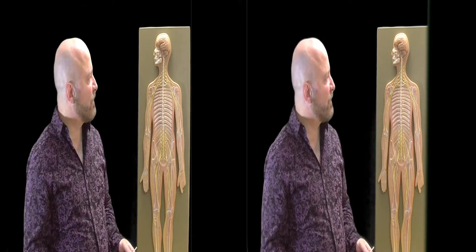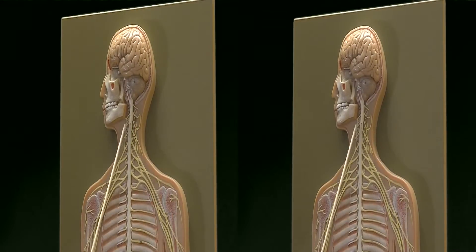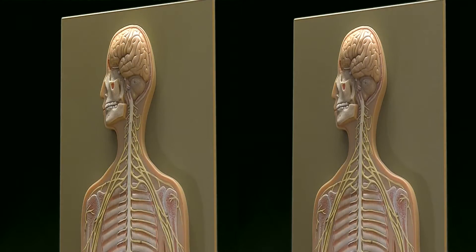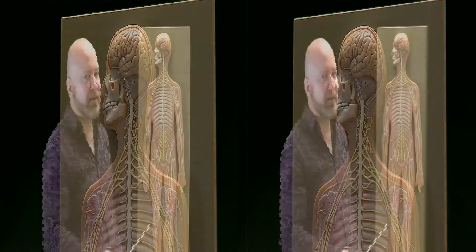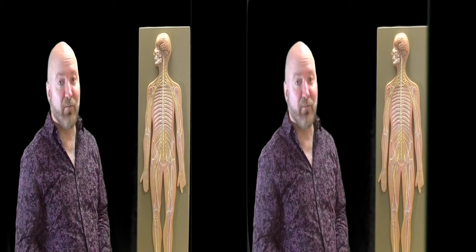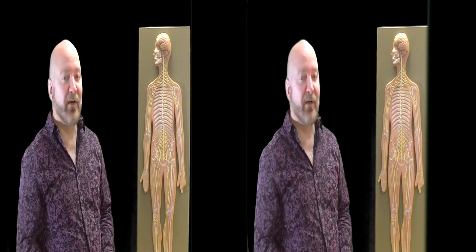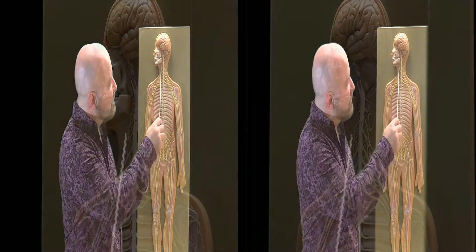The first neural plexus is up here. This is called the cervical plexus. One important nerve that emerges from the cervical plexus — it's not very visible in the model here, but you can see it on one side of the neck — it's been cut off. This nerve, which belongs to the cervical plexus, is called the phrenic nerve. The phrenic nerve operates a very important muscle, your diaphragm. So without the phrenic nerve, you're not going to breathe.